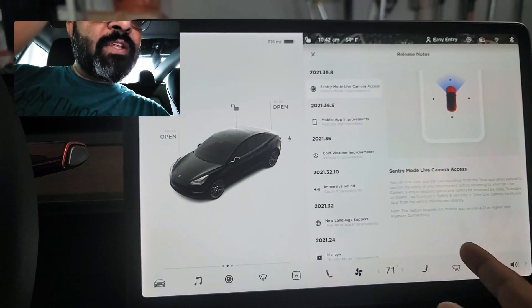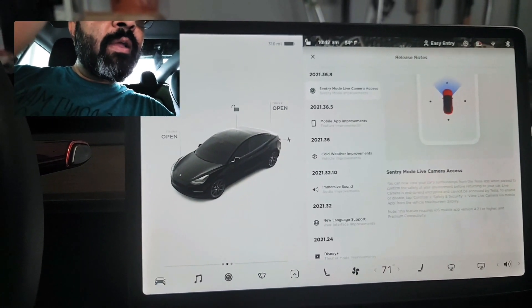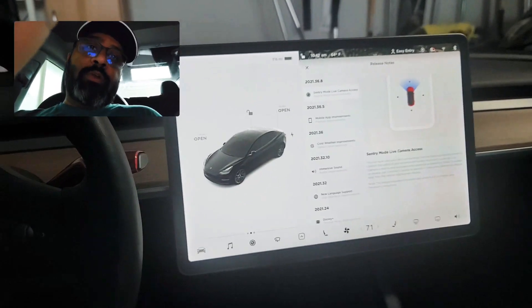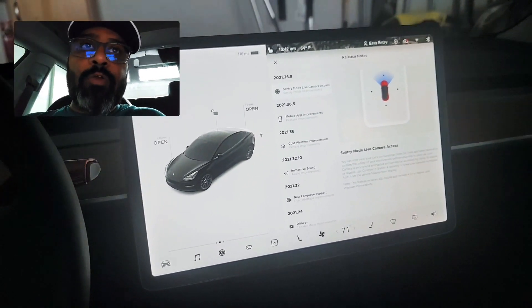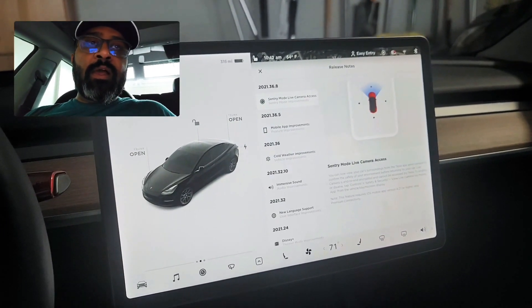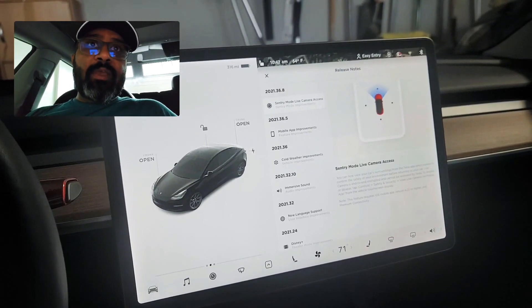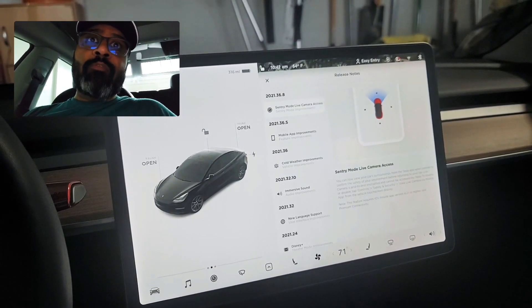This also requires the iOS mobile app version 4.2.1 or higher. Obviously you also need Premium Connectivity. I have a Long Range model so it came free for one year for me; otherwise it's $9.99 a month.